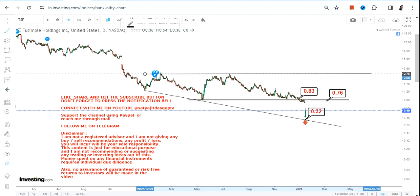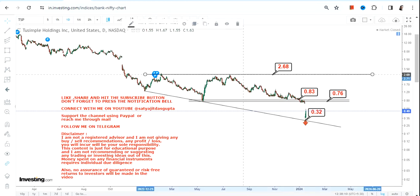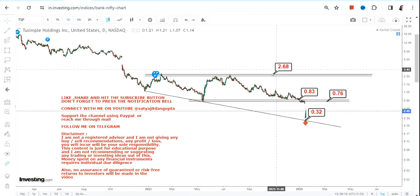If the stock surpasses 0.83 and sustains above that, you can go for some fresh upside — further upside beyond 0.83. In that case, the stock may swing up to the highs of 2.68. This is a possibility as far as TSP stock is concerned, if the stock surpasses and sustains above 0.83 or more.